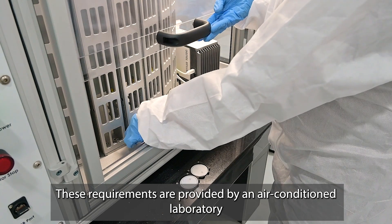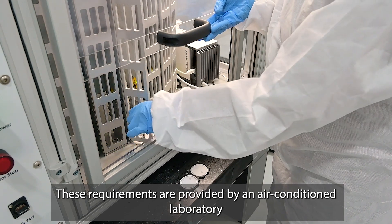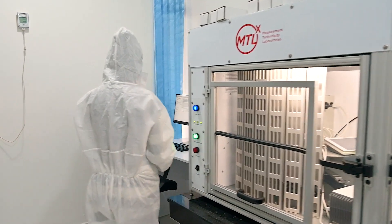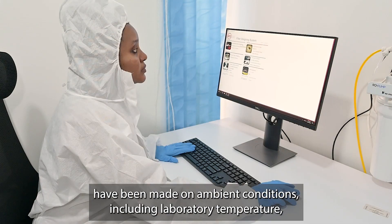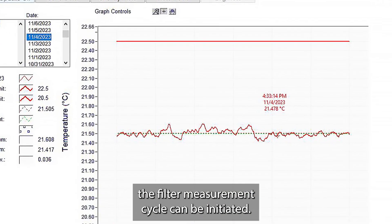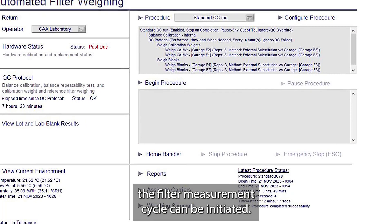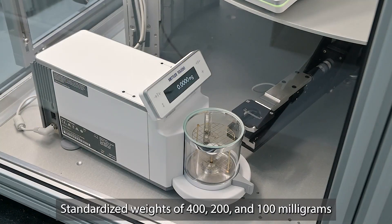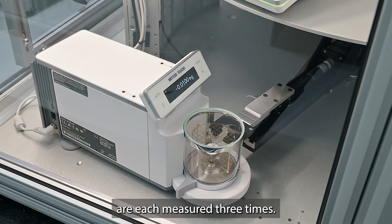These requirements are provided by an air-conditioned laboratory and a Mettler-Toledo automated balance. Once checks have been made on ambient conditions, including laboratory temperature, the filter measurement cycle can be initiated. The first step is calibration. Standardised weights of 400, 200 and 100 milligrams are each measured three times.